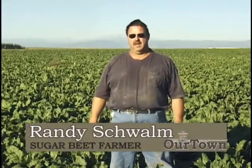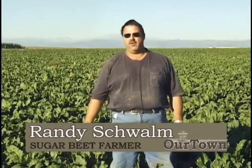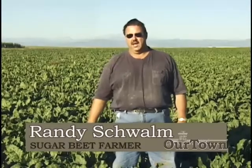We're here in the same spot we were the first part of June when we were here the last time. You can see how the crop has grown. Before it was about three or four inches high — now it's up to my knees. We've contributed that to a good part of the summer. It's the first part of September.